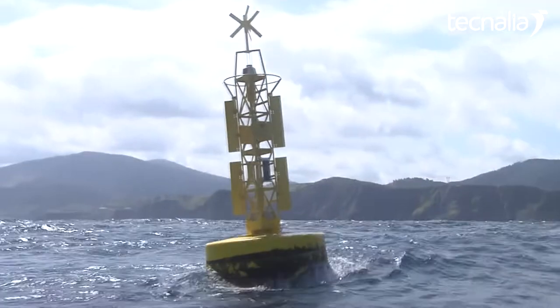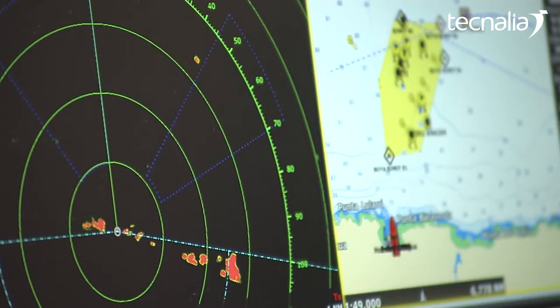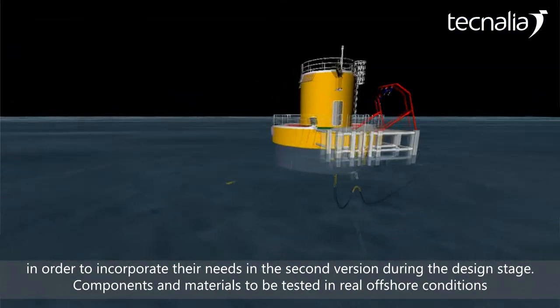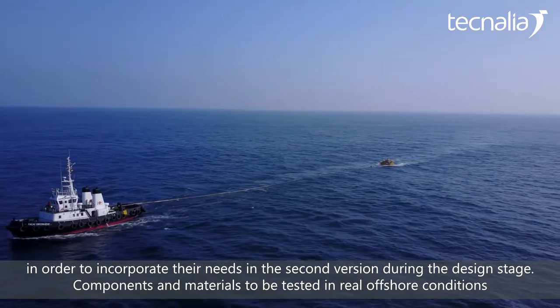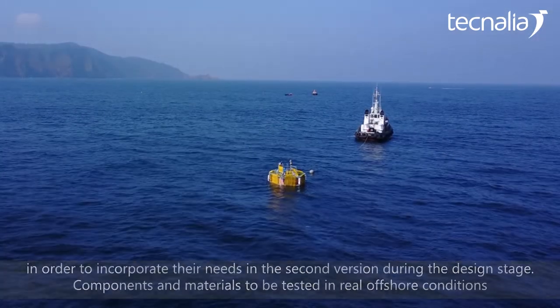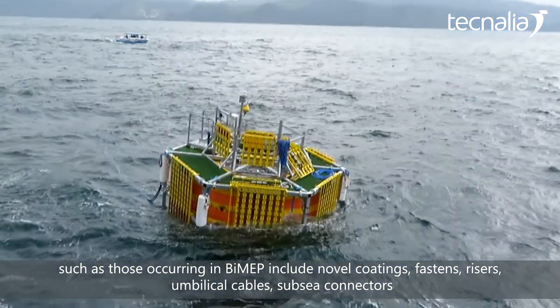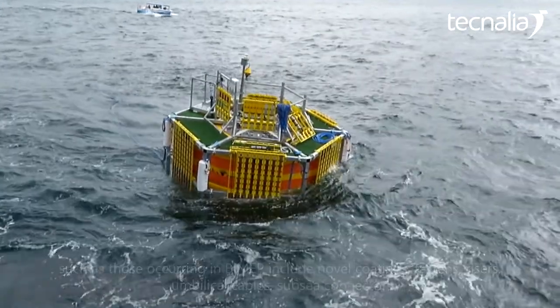Tecnalia and BIMEP worked closely together in the selection of the location, risk analysis and design of safety procedures of HarshLab. From Tecnalia and BIMEP, we continue to work with SaaS and TechHars in the detailed design of HarshLab 2.0, in order to cover their needs in terms of components, coverings, fixations, risers, cables, umbilicals, submarine connectors, and all types of components susceptible to being subjected to hard conditions like the ones we have here in BIMEP.